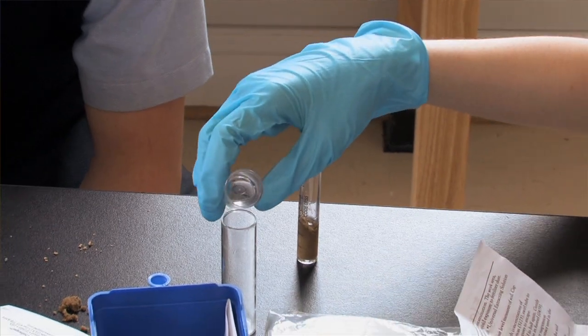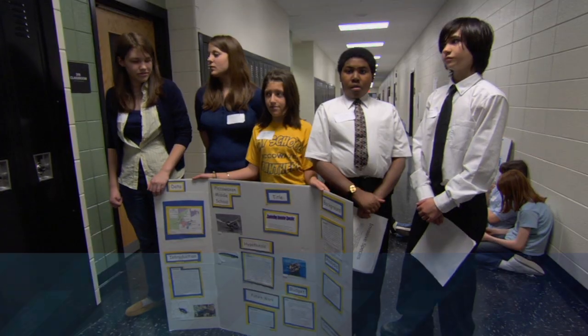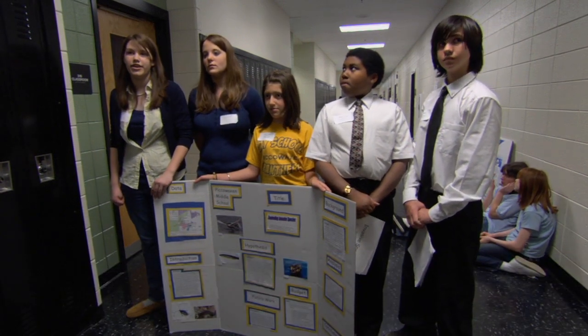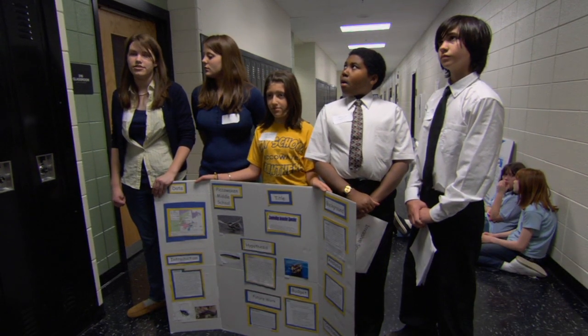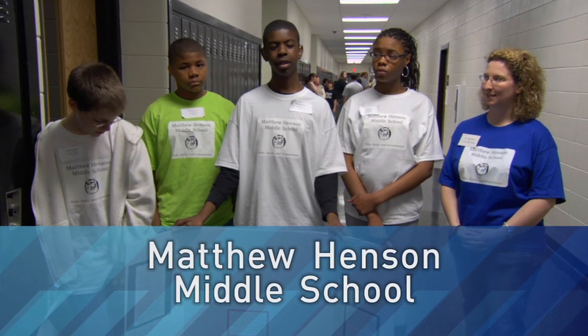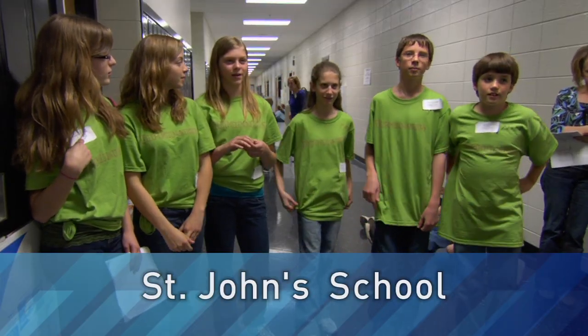The seventh grade picked topics related to anything they wanted — they were actually funded $50 and allowed to do their own independent research. We've been researching invasive species and how they are coming into our Bay and taking over all of our native species. The research project is over-harvesting in the Chesapeake Bay. Construction sites and their negative impact on the Chesapeake Bay watershed — they're one of the main factors in soil erosion and runoff, so we thought it would be interesting to do research on that.